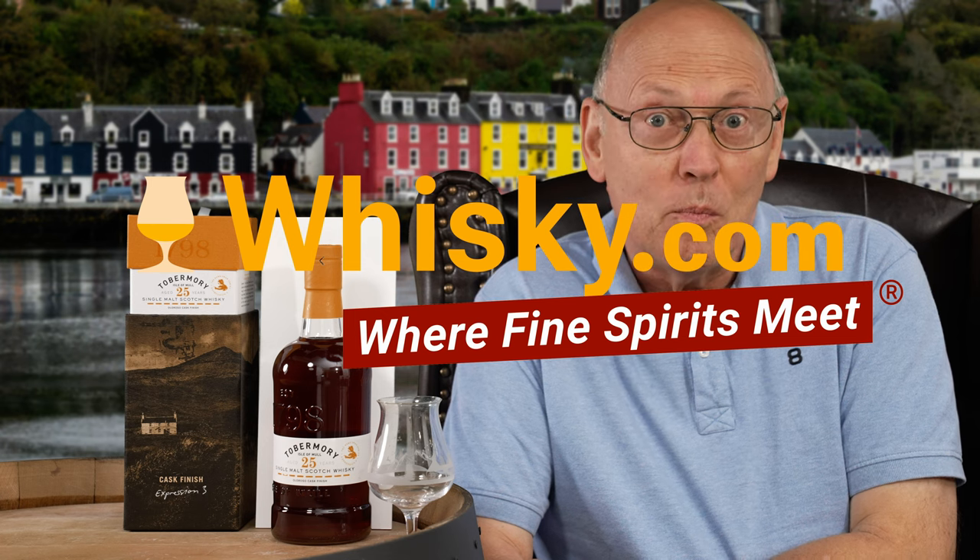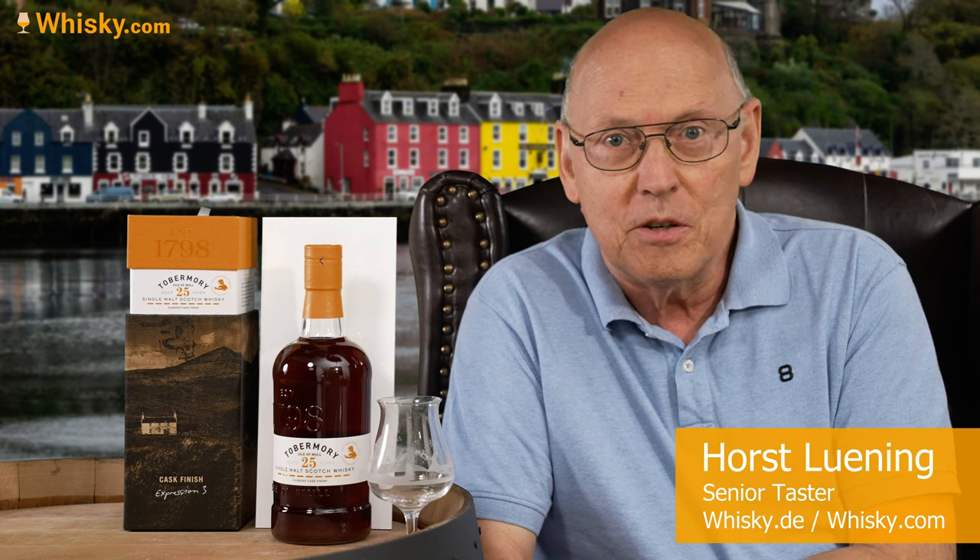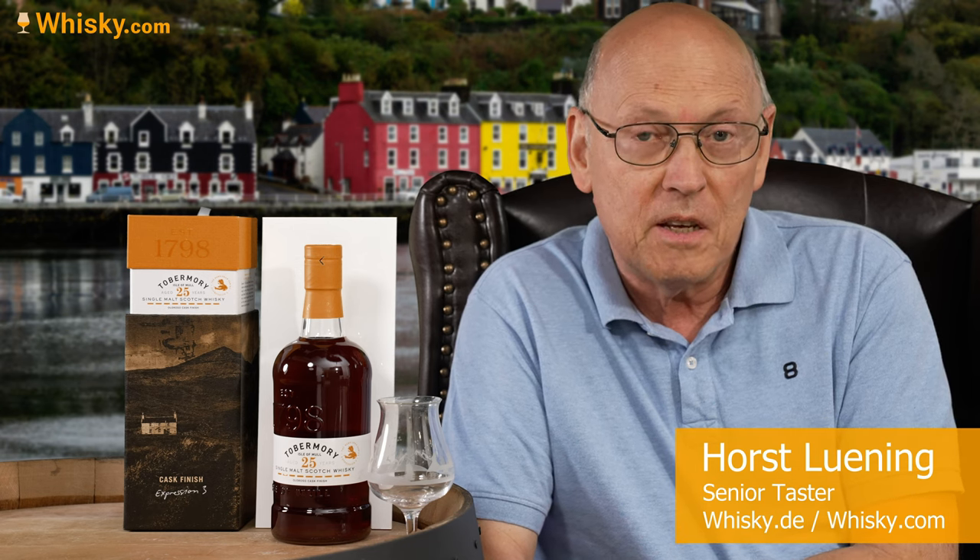Welcome to whisky.com, where fine spirits meet. My name is Horst Lüning. I'm the senior taster of whisky.com and today I have a wonderful dark sherry matured single malt whiskey here on my cask.